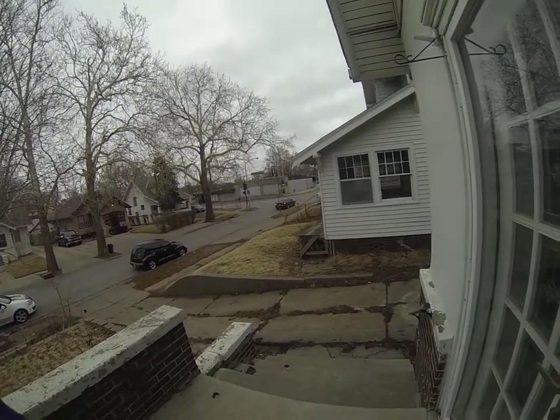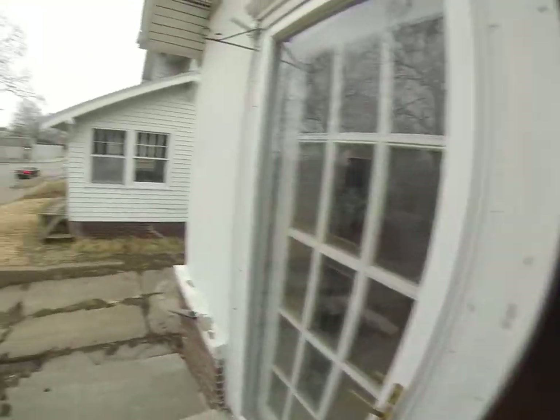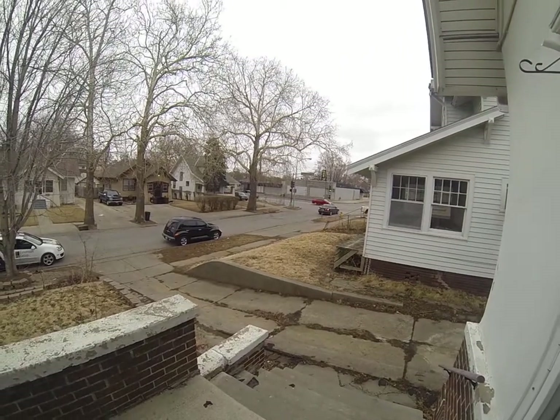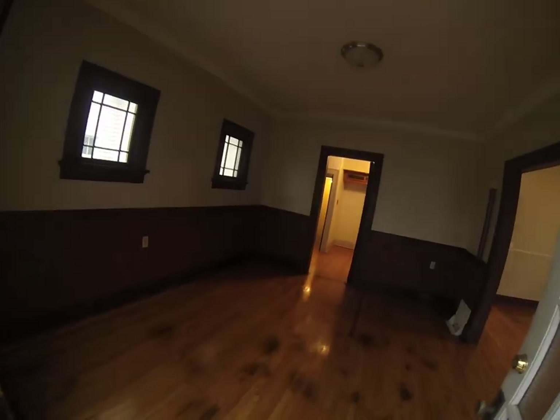Hey, this is Chris from Landmark showing you the house right here on 2516 North 48th. It's right on the corner of 48th and Northwest Radio, just right there on the corner. It's a three bedroom, one car garage house.